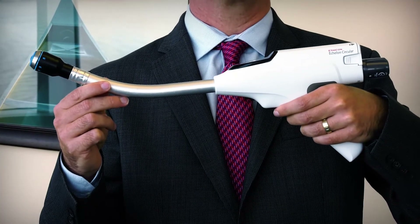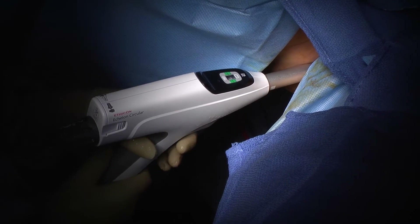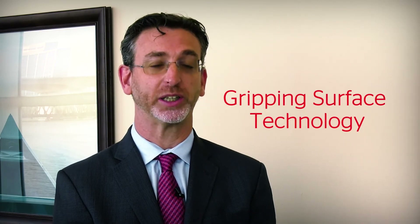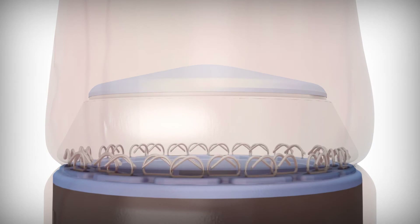Using one hand, you can release the safety and complete the anastomosis with one trigger application. With more and more women operating as surgeons and assistants, less force is required to create these anastomoses. In my opinion, the new 3D technology as well as the gripping strength technology allows for creation of non-ischemic, air-tight, and water-tight anastomosis, thereby reducing the risk of leak and creating more reproducible anastomoses.